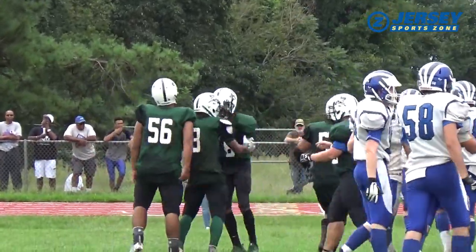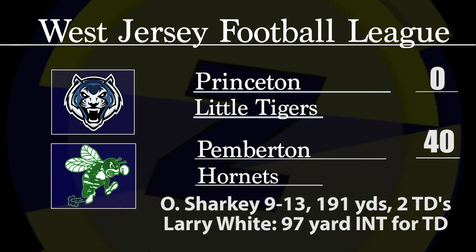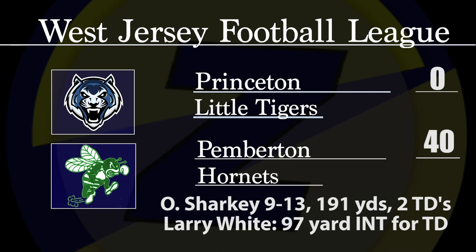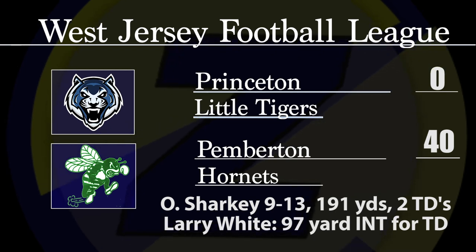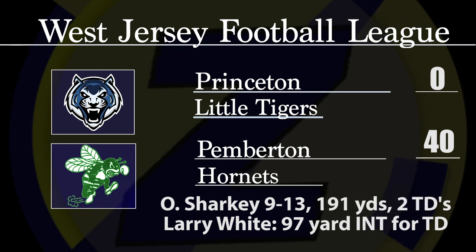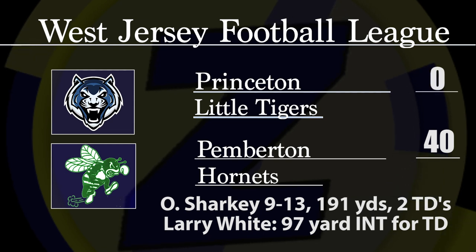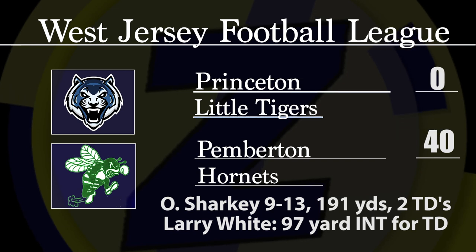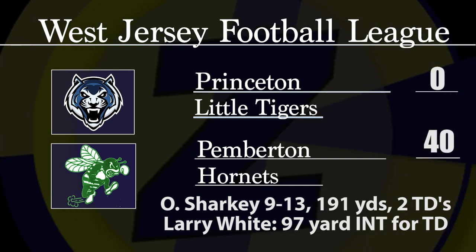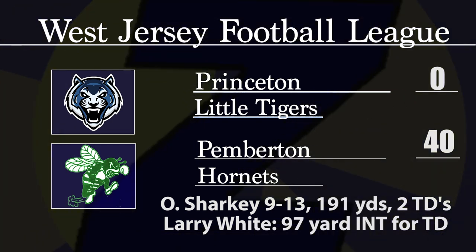The Pemberton Hornets — tell you what, when we bring the cameras to Pemberton, you're going to see some electricity. Those were some great highlights. 40-0 is your final over Princeton. Octavius Sharkey — 9 of 13 for 191 yards and two touchdown passes. Manny Highsmith had six catches for 104 yards. After an 18-0 loss at Sinemason to open the season, the Pemberton Hornets even their record at 1-1. They've got a tough schedule on the horizon — back-to-back road games with Delran and Camden to close out September. Pemberton with a 40-0 win over Princeton on Saturday morning.